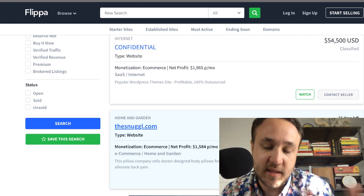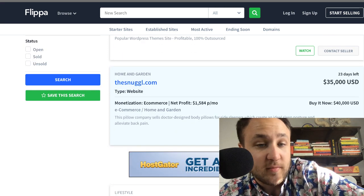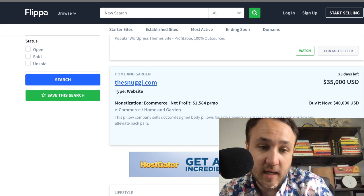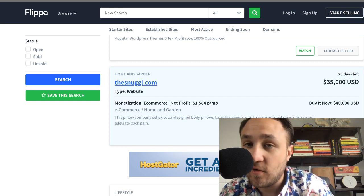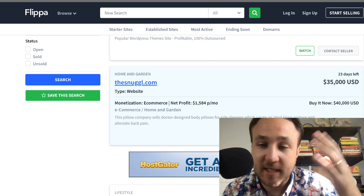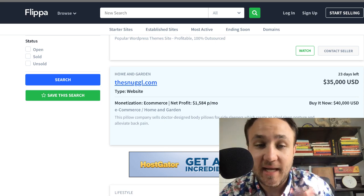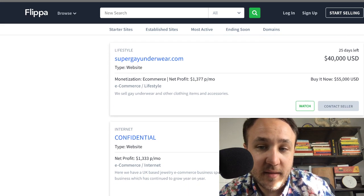The monthly profit is pretty healthy and there's consistency here. This is a good one — The Snuggle looks like it's an e-commerce home and garden business with net profit of $1,500 a month. It's a pillow company designing body pillows for side sleepers. The reserve is $35,000 and the buy it now, as I said before, is going to be higher — you can buy it right out of the gate for $40,000, so an additional $5K to just click one button.